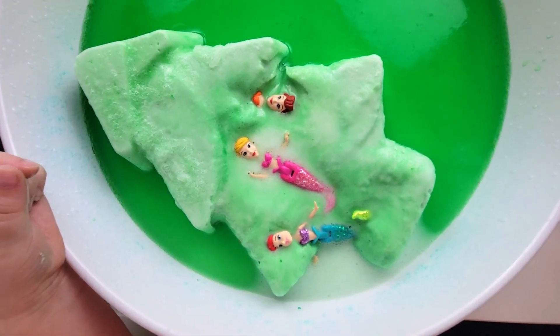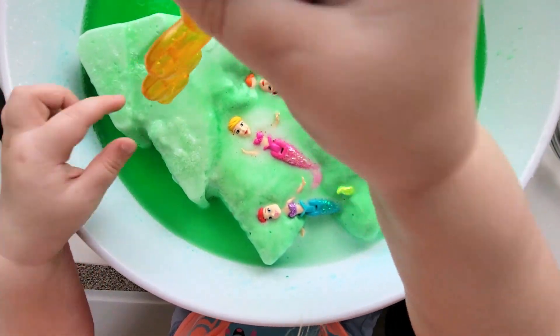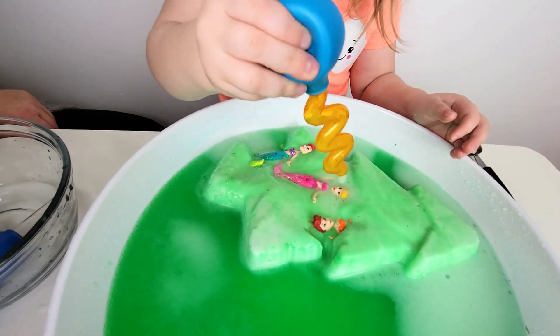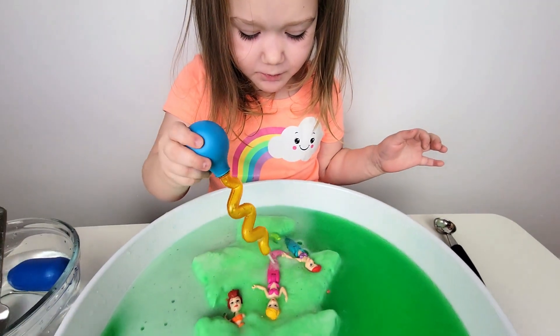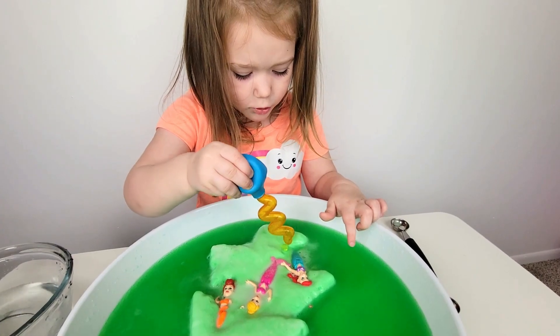There's another one! Princess! I will save you! Bubbling friends! I need to save the princesses!